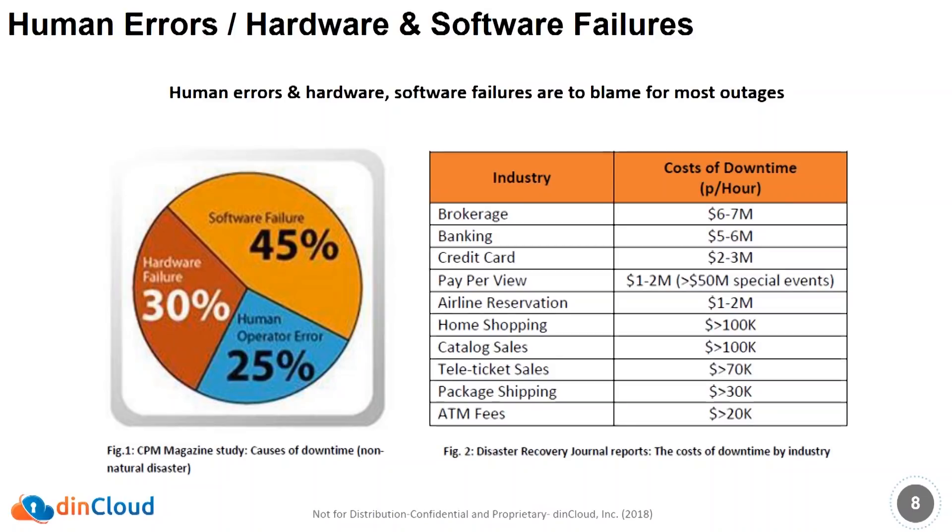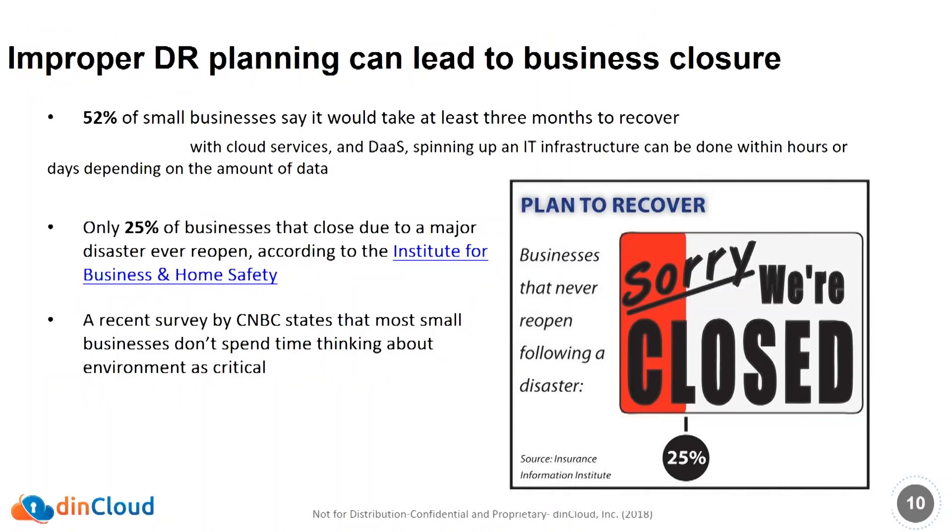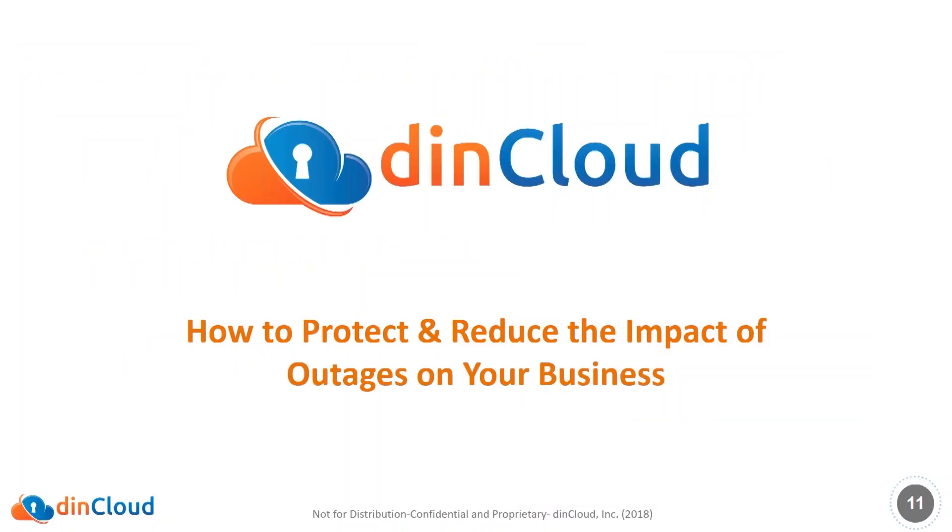If you've got revenue-generating applications such as in brokerage, banking, or credit cards, those can cost you millions of dollars per hour when you experience an outage. Ransomware is on the rise — it's up 15 times in the last two years. Ransomware as a service is on the way up, and there are software tools that anybody can use to create and distribute ransomware. Some other interesting statistics: 52% of small businesses say it can take at least three months to recover, and businesses that don't recover within a short period of time — 25% of them go out of business.